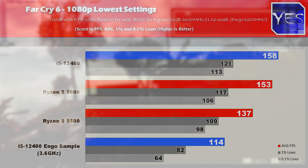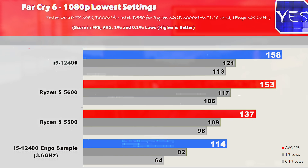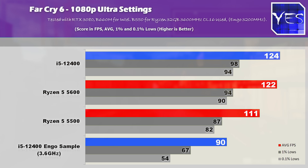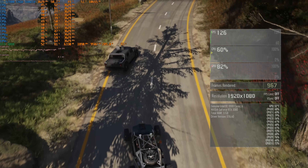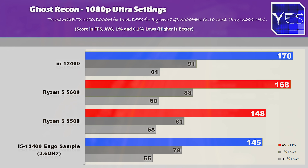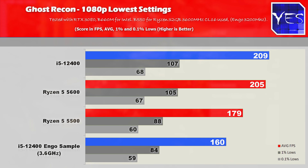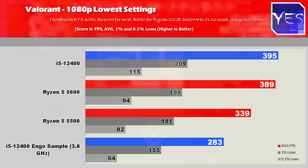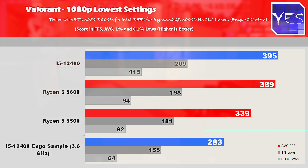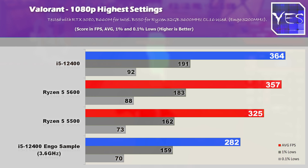In Far Cry 6 we had 114 average FPS and then 90 average FPS at ultra settings. Going over to the last title, Ghost Recon via the Vulkan API, that's where the ES sample did its best in today's comparison. The next game was Valorant, tested at 1080p highest and lowest settings — which actually didn't make a difference — and it was still giving out lower FPS than the other three CPUs.